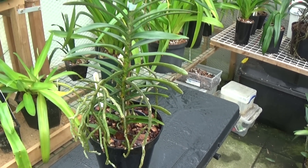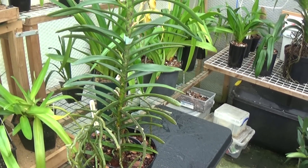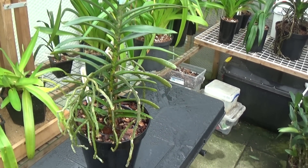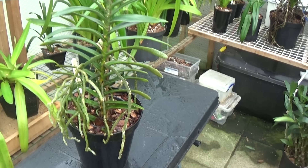I always find that Renanthra grow very, very well if you put them outside in summer. Let the rain hit the roots and they really come on and grow well.